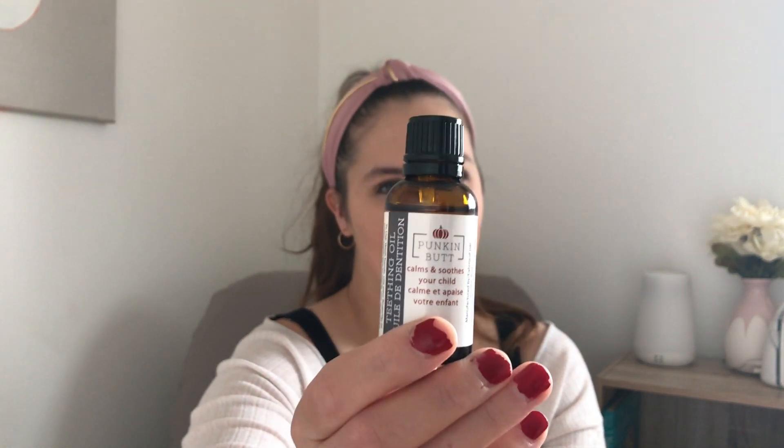My last must-have for early teething — so far we have bibs, number one; teether toys, number two — and my last and final item is Pumpkin Butt teething oil. We've had this for about two weeks now and it's a lifesaver. I wish we had this with our first. You put a drop on your finger, rub it on their gums, and it's got a numbing effect — I put it in my mouth too just to see what it's like. It numbs the mouth like baby Tylenol does, but it's made with more natural ingredients, so it's a lot better for your baby. It works great — you put one drop on and your baby is instantly soothed.